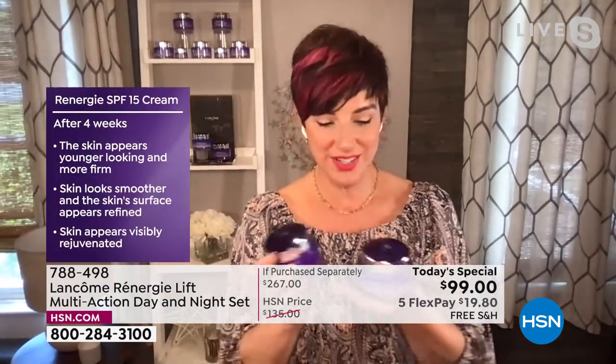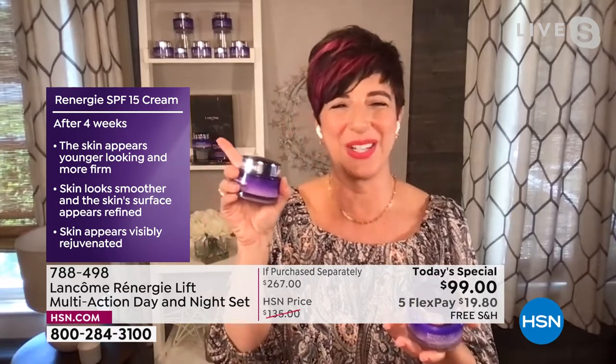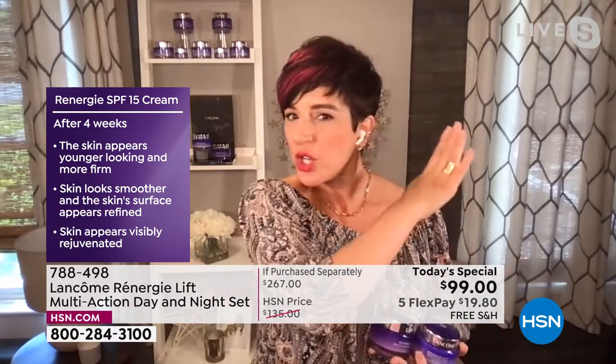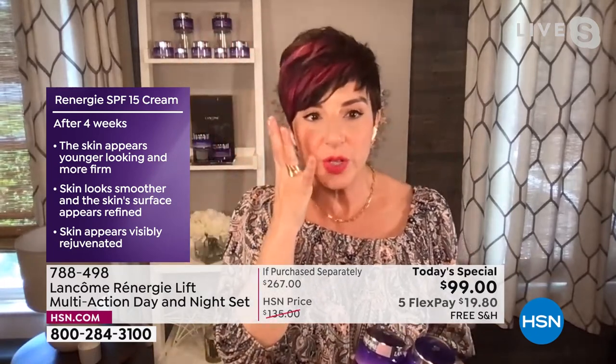The night cream is just as incredible — it's going to give you amazing results. After four weeks with the day cream, your skin's going to look younger, more firm. You're going to see smoothness. It's like somebody just took a filter and completely lifted, tightened, and firmed your skin — so it looks visibly rejuvenated.